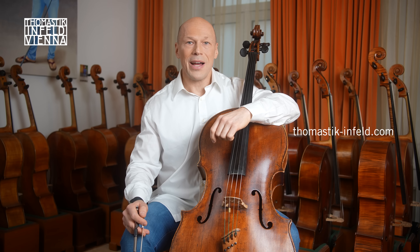For further information, please visit our website, thomastic-infeld.com. Happy playing!